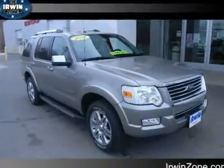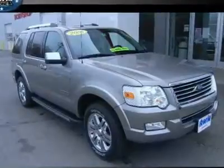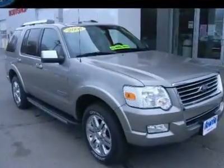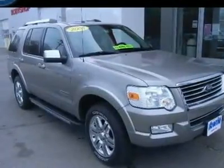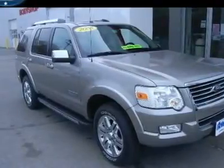Ford AWD. One Owner. Clean Car Facts. This gorgeous 2008 Ford Explorer is a one-owner SUV for you. New Car Test Drive called it handsome, smooth, quiet, and comfortable.